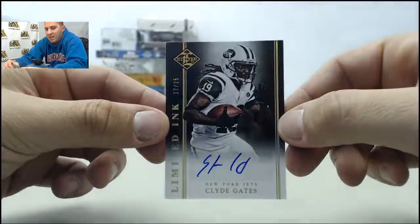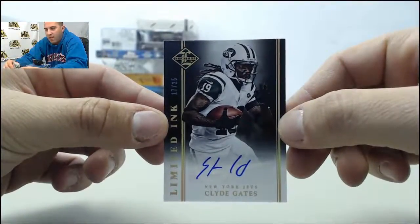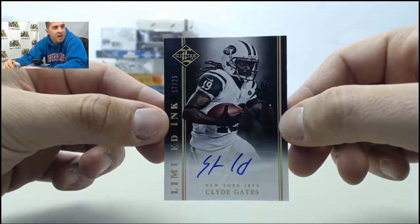Next up, the first autograph — going to be a Limited Ink numbered 17 of 25, it's going to be Clyde Gates on that first auto.